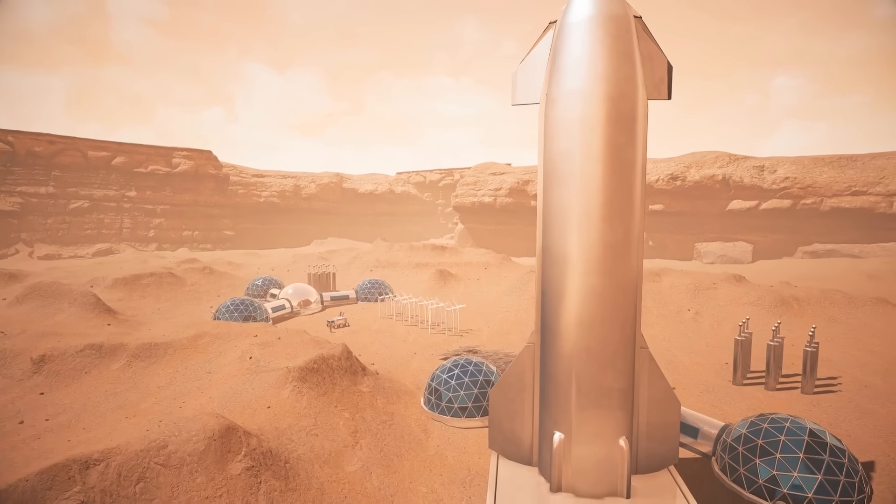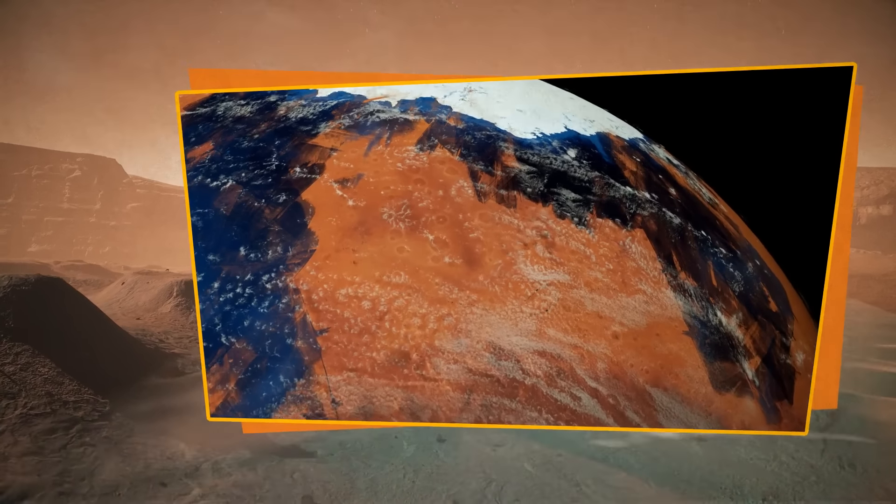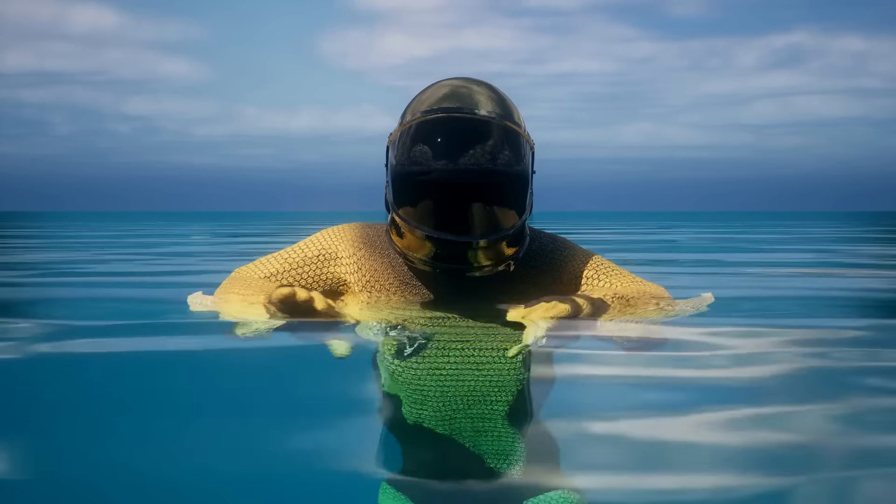Moreover, before it became a boundless desert, it could well have even looked like Earth. Millions of years ago, there was water, oceans, plants, and who knows — maybe even life.